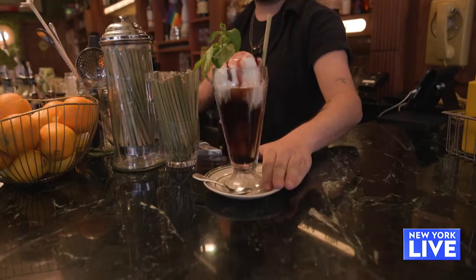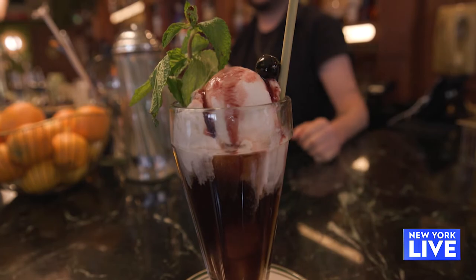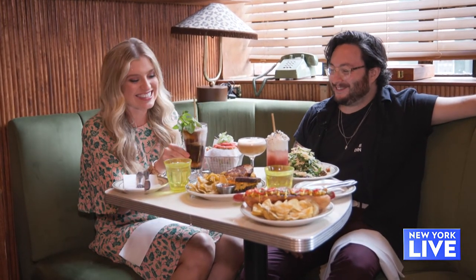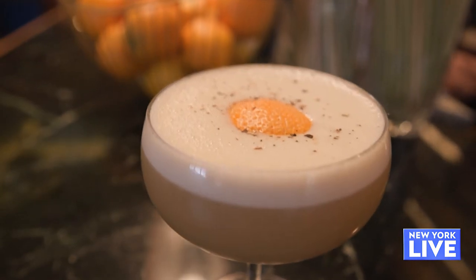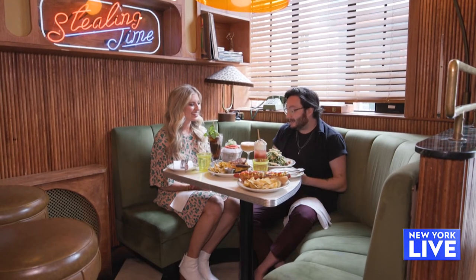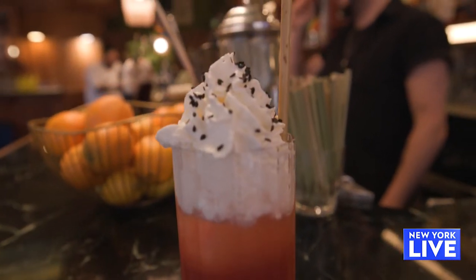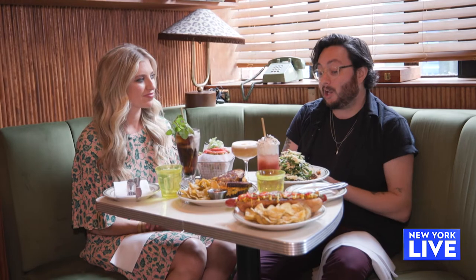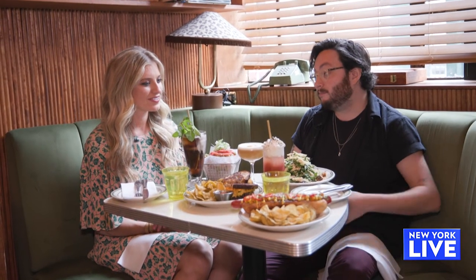The drinks are absolutely stunning. That is unlike any root beer float I've had — a boozy beer float. The Sammy Side Up has Hennessy, egg white, and is meant to look like an egg. Then we've got the Doctor Shortcake — a strawberry shortcake with black sesame, fresh strawberries, aloe, gin, and whipped cream. It's beautiful.